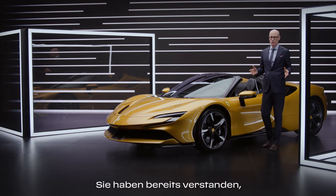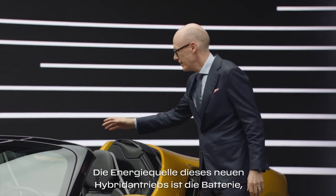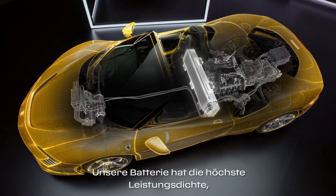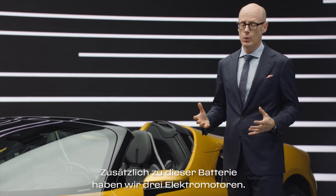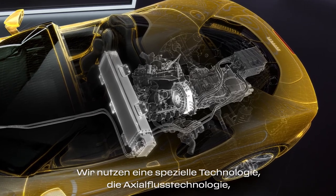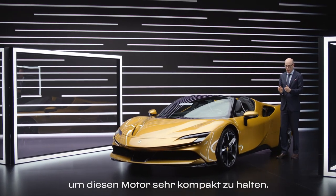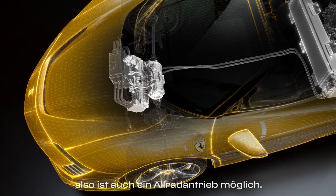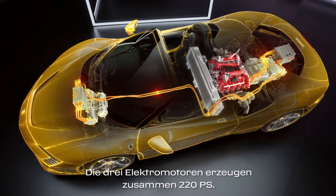We are talking about the hybrid powertrain. The energy source of this hybrid powertrain is the battery placed directly behind the driver. We have the highest power density in our battery to create all the power and torque we need. On top of that battery we have three electric motors: one between the engine and the gearbox, using a special Axial Flux technology to keep the motor very compact, and then in the front we have two electric drives so we can also have all-wheel drive.